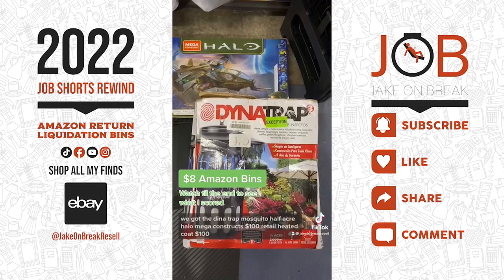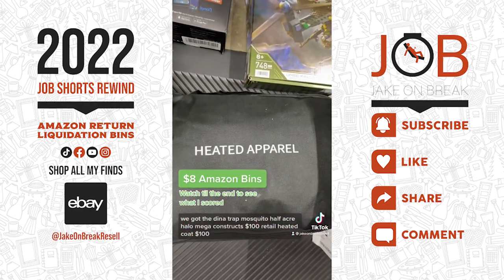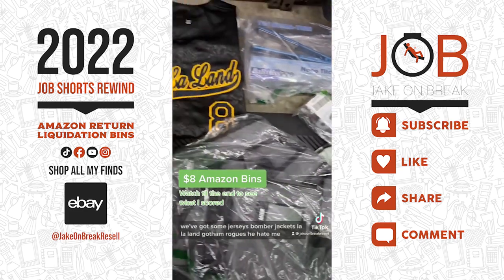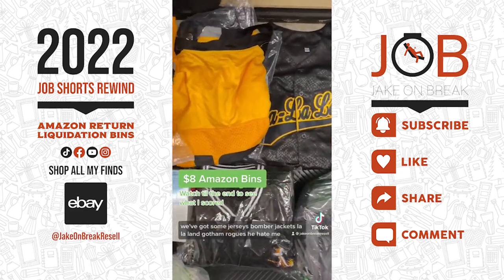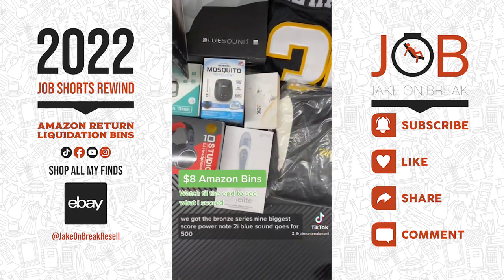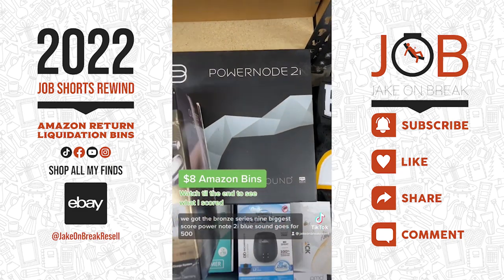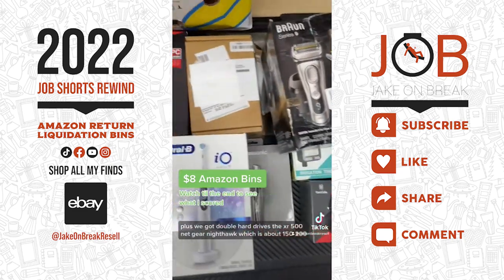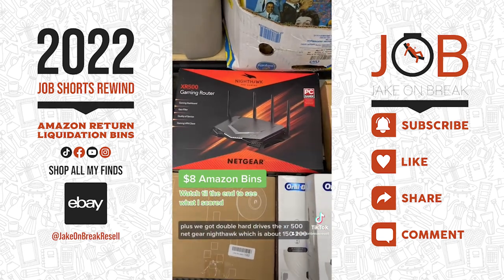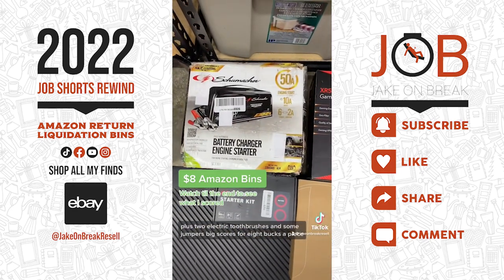Highlights: Dynatrap mosquito half-acre, Halo mega constructs 100 dollar retail, heated coat 100 dollars, DJI on the floor phone holder, jerseys, bomber jackets — La La Land, Gotham Rogues, He Hate Me. The Bose Series 9 biggest score, PowerNode 2i Bluesound goes for 500 plus, double hard drives, the XR 500 Netgear Nighthawk about 150-200 plus, two electric toothbrushes, and some jumpers — big scores for eight bucks a piece.